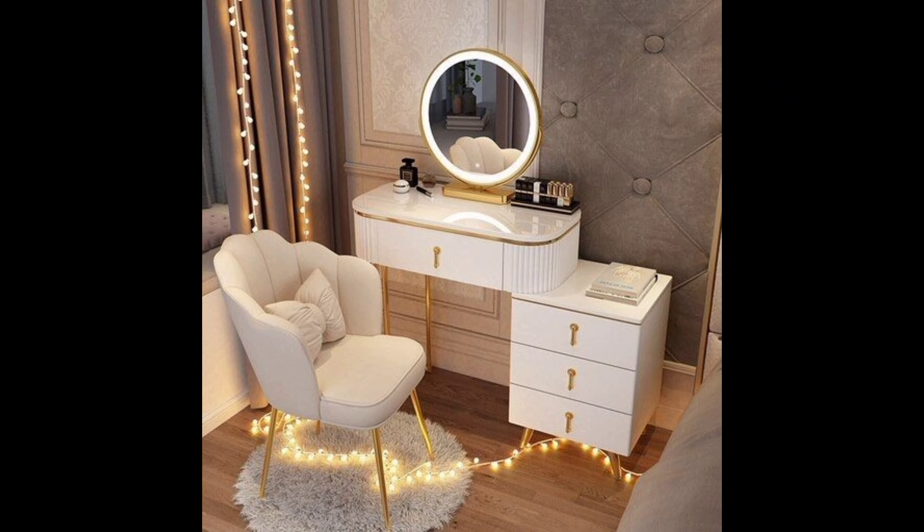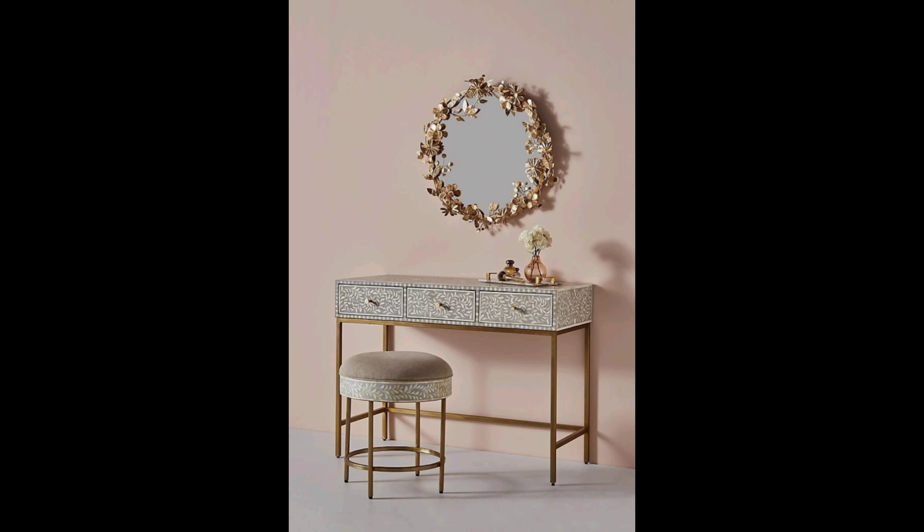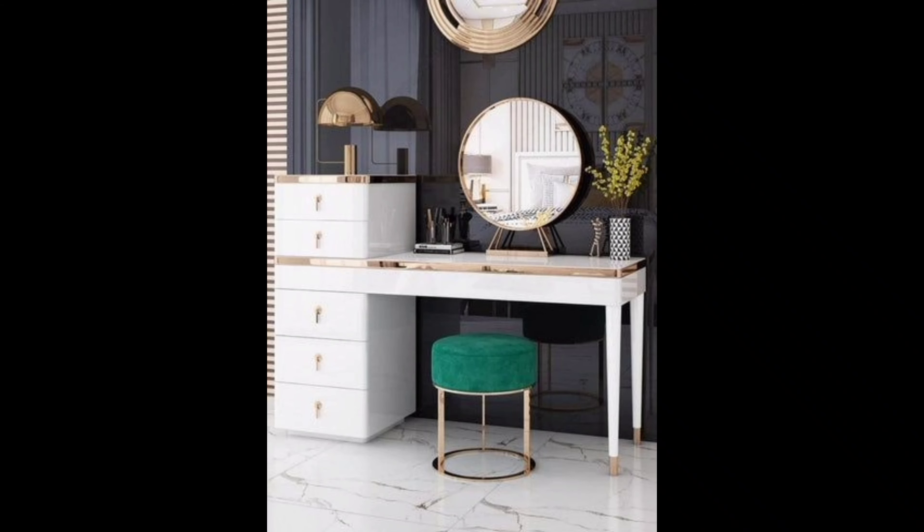Number two: Minimalistic. If you are a fan of modern and minimalist aesthetics, this category is for you. These dressing tables focus on simplicity and functionality — clean lines, natural colors, and a clutter-free design make them perfect for contemporary bedrooms. Compact yet stylish, these tables prove that less is indeed more.